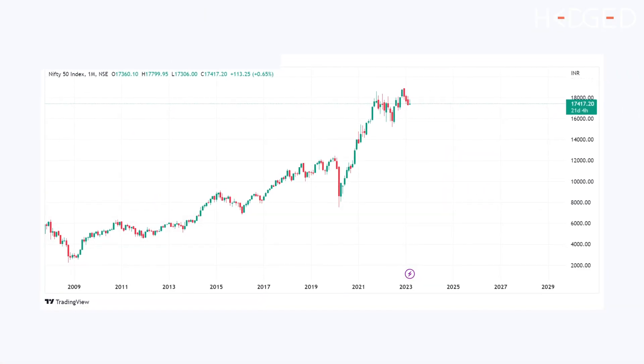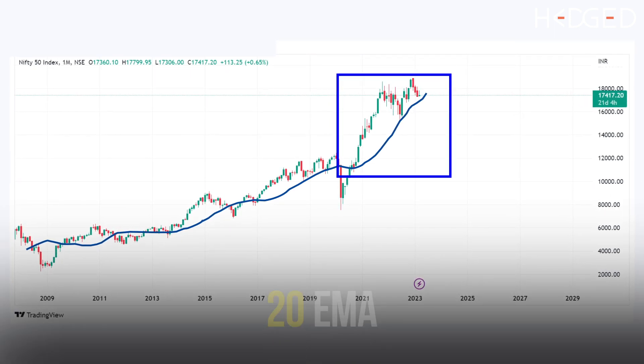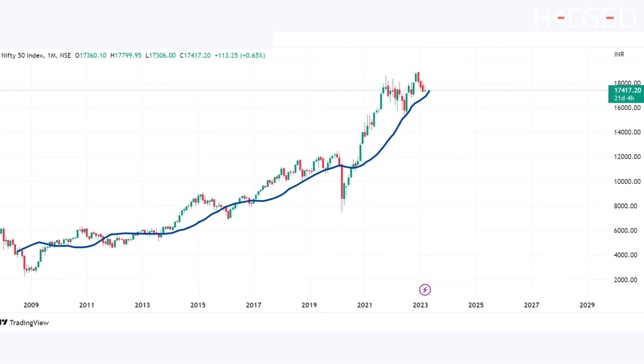Below is the monthly chart of Nifty. The price action on the monthly time frame chart suggests a sideways trading range. The fact that Nifty is still above the 20 EMA suggests the undertone is still bullish in the context of this sideways market. This is exactly the reason whenever Nifty falls, it meets with buying pressure at lower levels, as the longer time frame charts are still holding their uptrend. A break and close below this 20-day EMA on monthly charts will aggravate the downtrend and only then we would see all hell break loose as far as the overall markets are concerned.